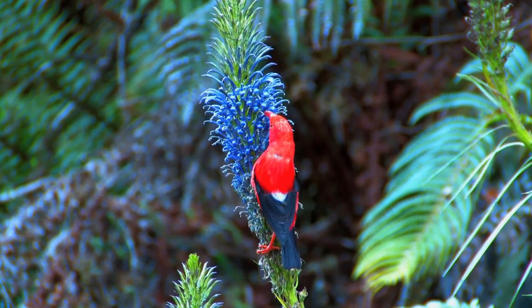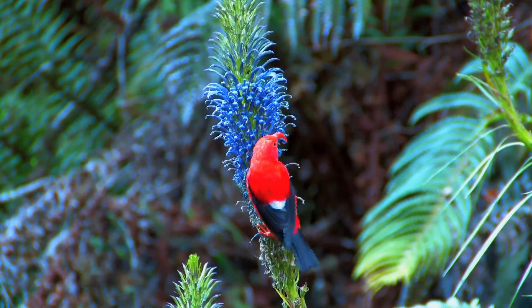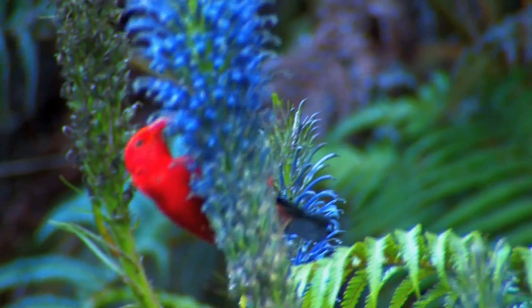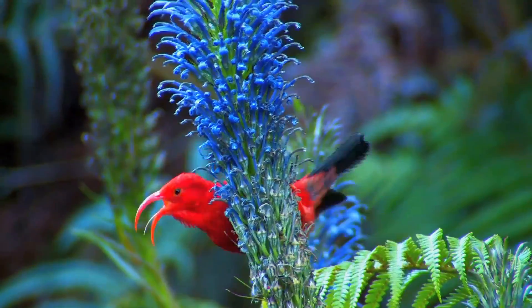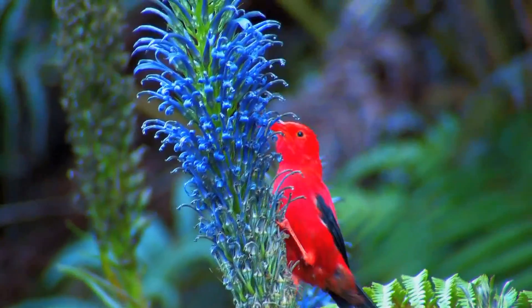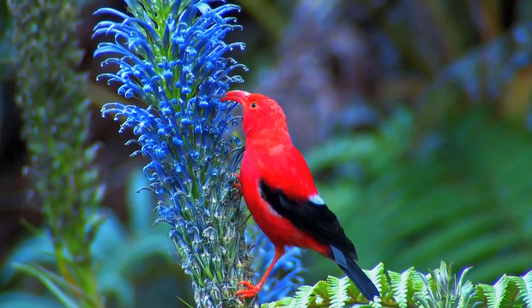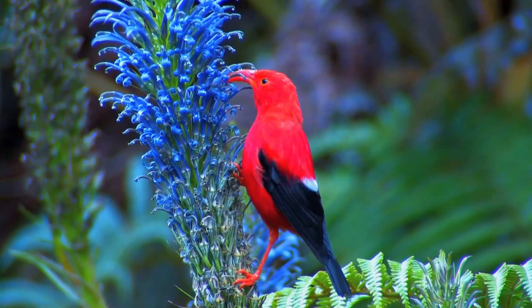The opelu flower seen here is an example of co-evolution, where curved flowers evolve to match the curved bills of nectar-feeding honeycreepers. The fit of the I'iwi's beak is so precise that the bird can draw nectar while looking out for predators, and in turn, the pollen of the opelu is deposited on the brow of the I'iwi, where it can spread from plant to plant.